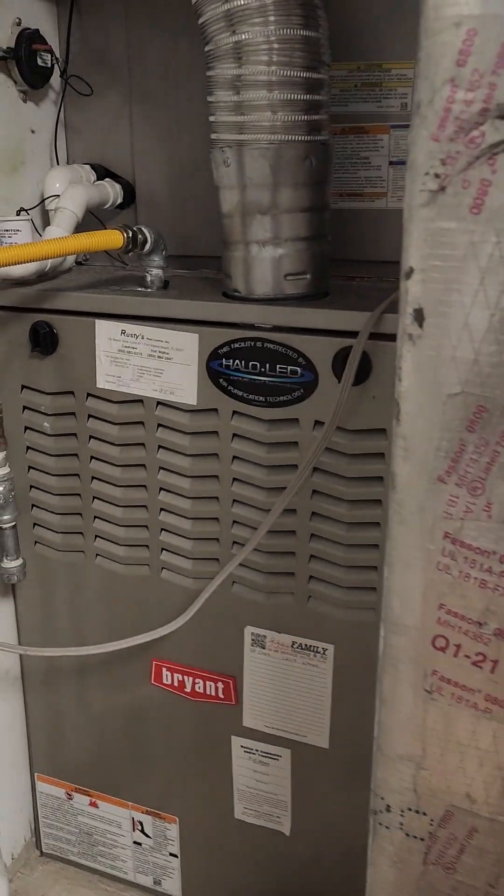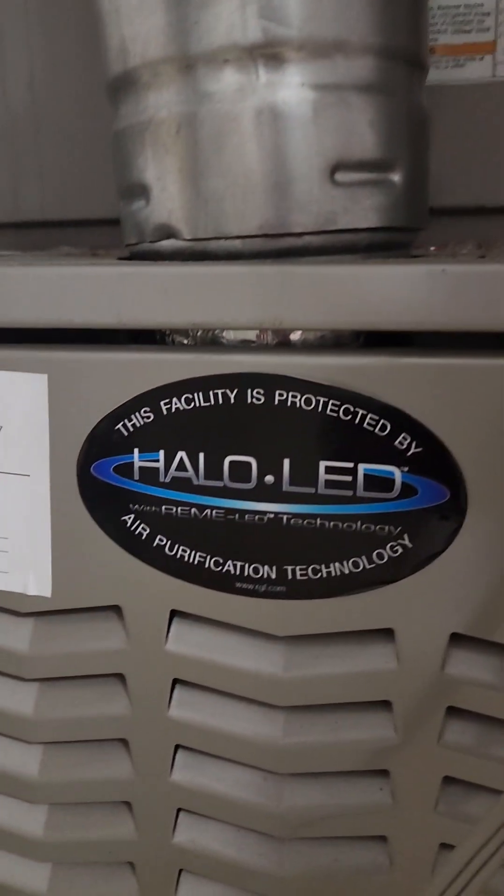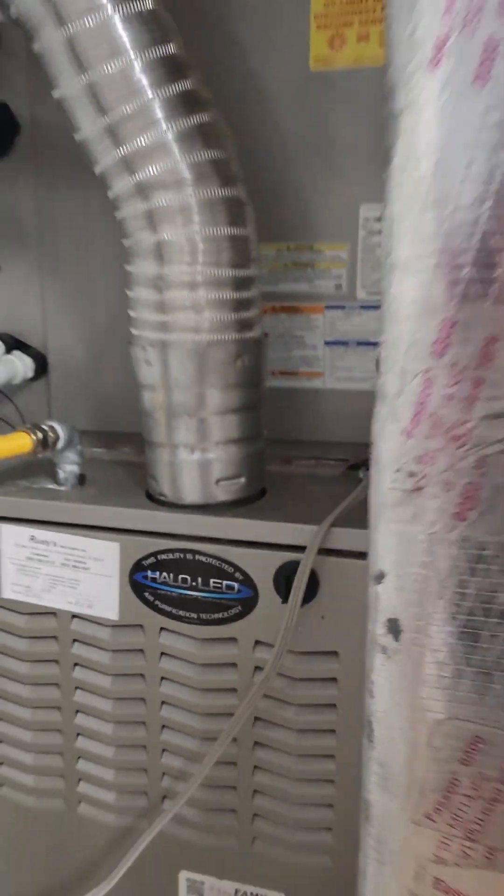Let me show you the HVAC system — it does have an air purifier on the whole home.